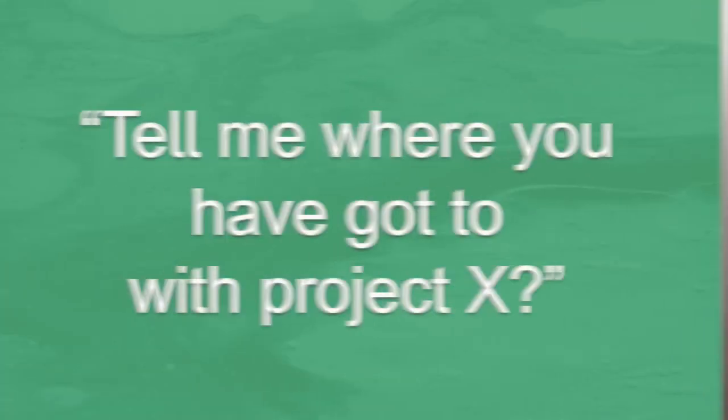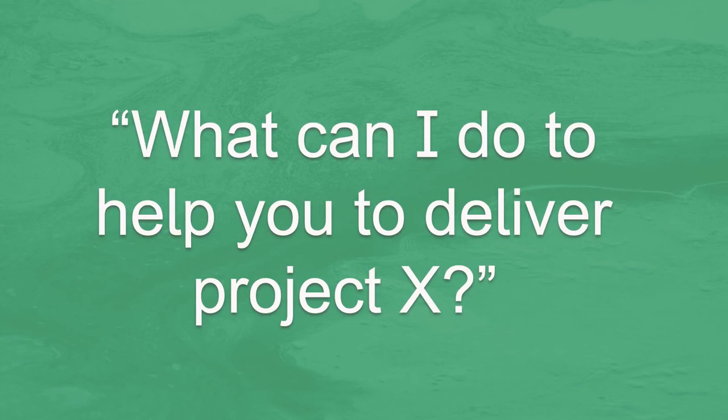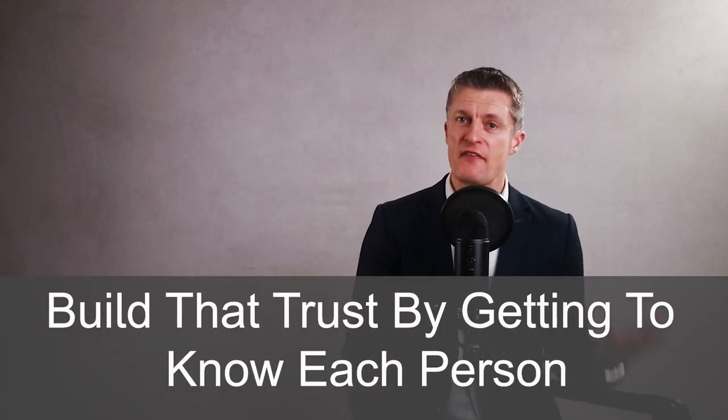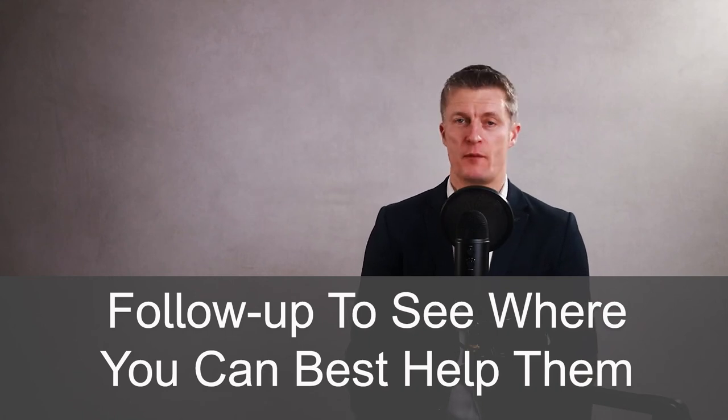You will still get to see exactly what you need if you ask in the right way, and they will feel that you are there to help them do a good job, not check up on them. Don't say: tell me where you've got to with Project X. Instead ask: what can I do to help you deliver Project X? Or: would you mind quickly showing me where you are and talking me through your biggest challenges so I can work out how best to support you? Trust your team. Build that trust by getting to know each person and their strengths, and follow up periodically to see where you can help them best.